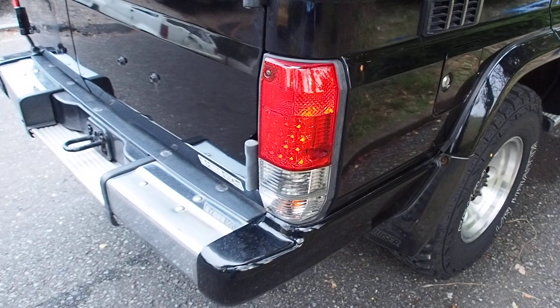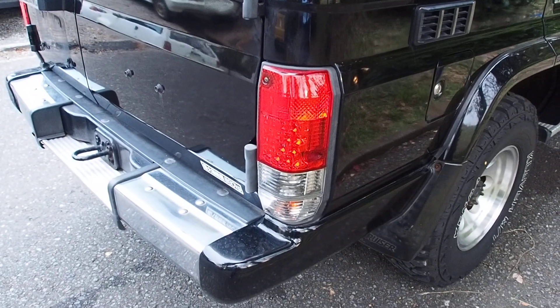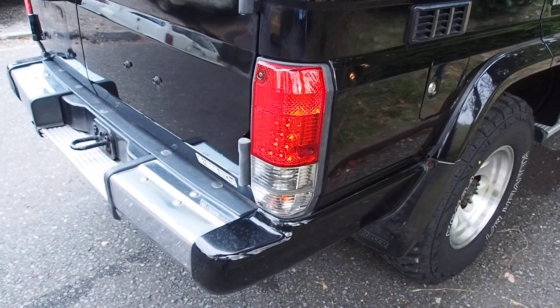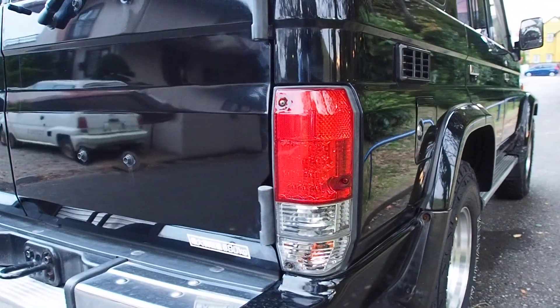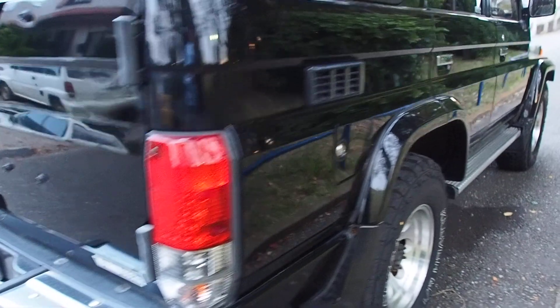Aftermarket taillights. I'm not huge into aftermarket taillights — they look okay, but they tend to wear out faster than the original ones. On the other hand they tend to be shinier, whereas the original ones usually have a duller look because of the plastic.